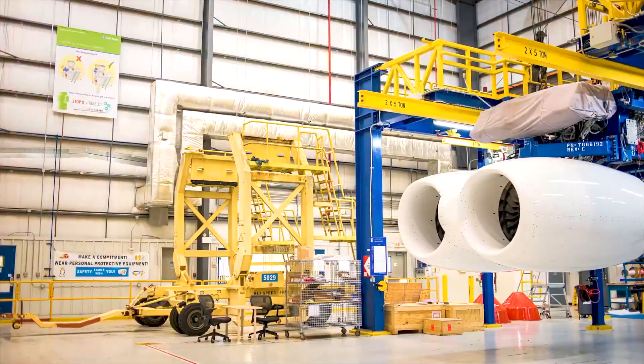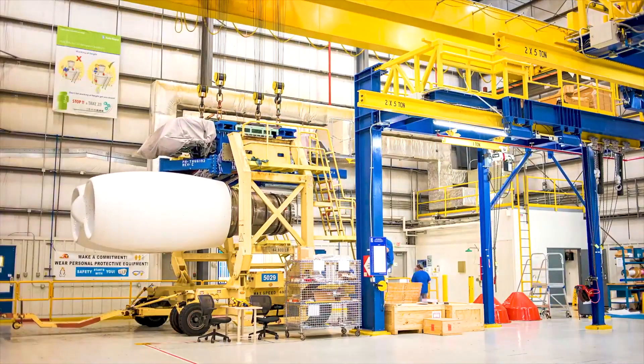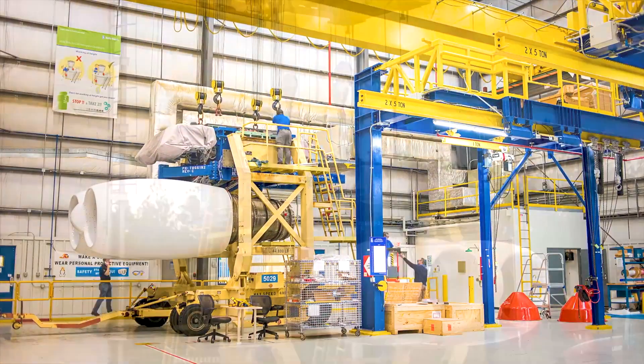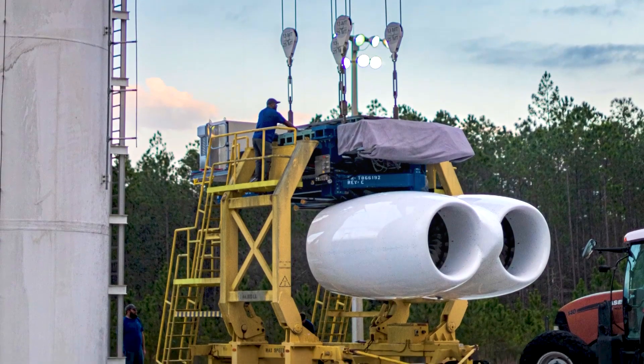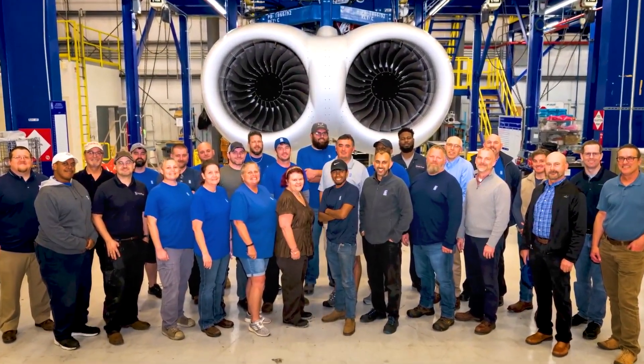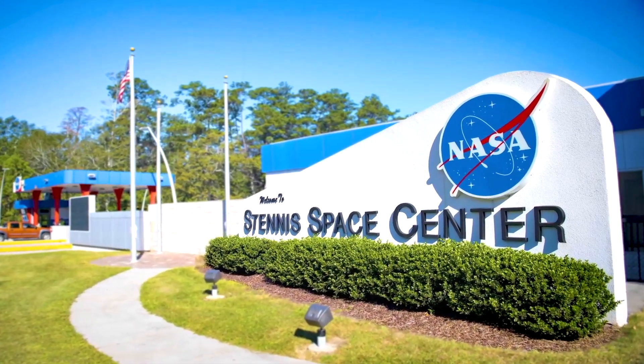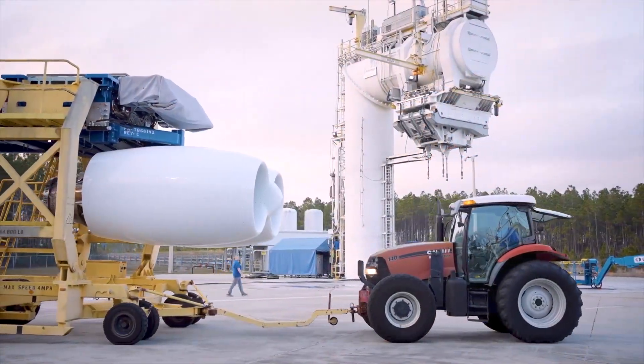The U.S. Air Force's decision to test and deploy new F-130 turbofan engines for its B-52 bombers marks a significant milestone in modernizing this iconic aircraft. With the aim of extending the operational lifespan of the B-52 fleet and enhancing its capabilities, the introduction of the F-130 engines is poised to revolutionize the aircraft's performance.